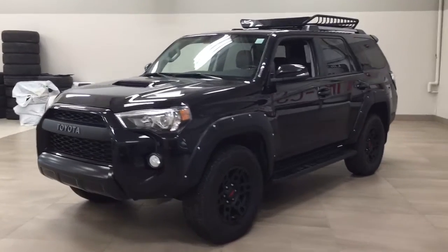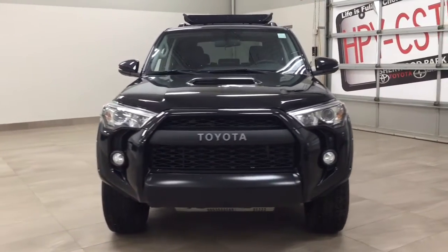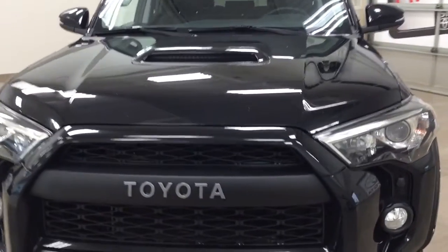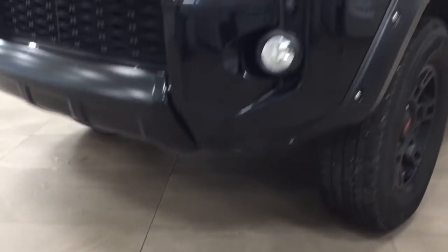Now a couple of the exterior features that you will see on this TRD Pro are its daytime running lights, fog lights, and if we take a closer look you do have your hood scoop. If you take a look underneath you'll find your skid plate.